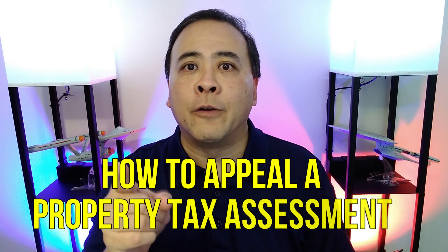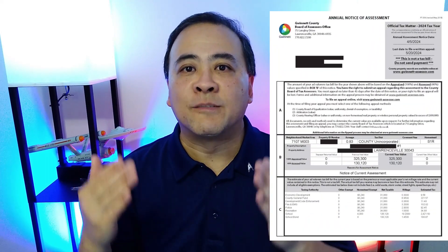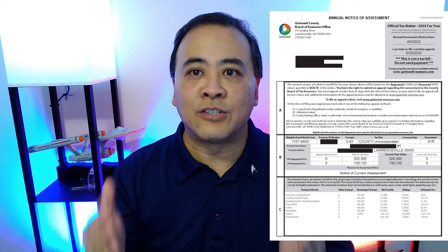We are now in Georgia's 2024 property tax appeal season, and you want to learn how to appeal your property tax assessment notice. Then you're in the right place. The first thing you need to appeal a property tax assessment is a copy of your tax assessment form before you can get started.